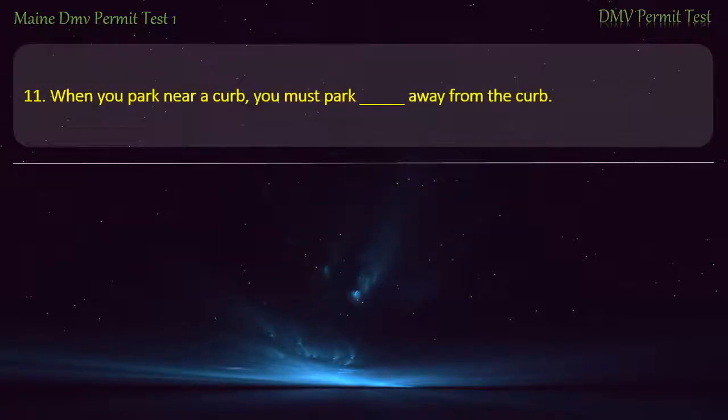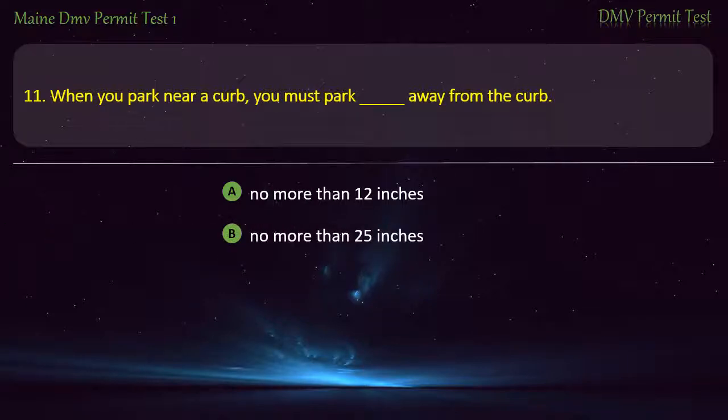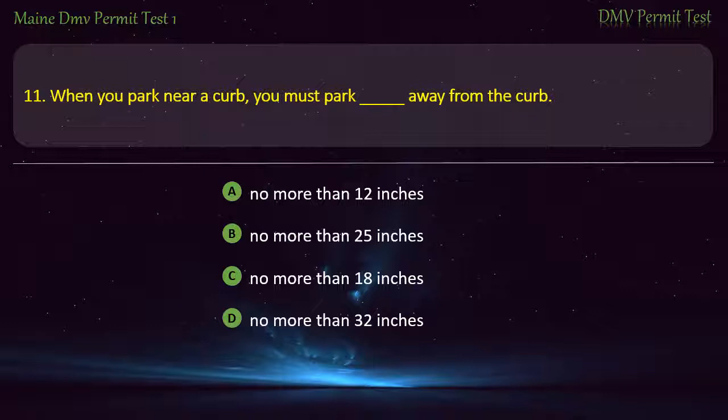Question 11. When you park near a curb, you must park no more than 12 inches from the curb. Options: No more than 25 inches. No more than 18 inches. No more than 32 inches. Answer: No more than 12 inches.